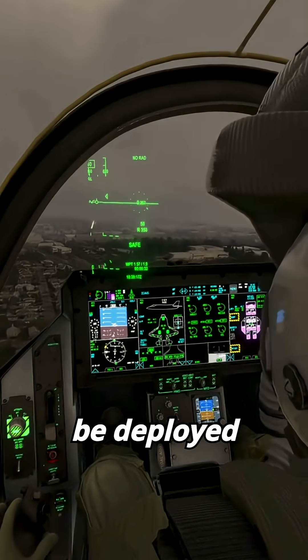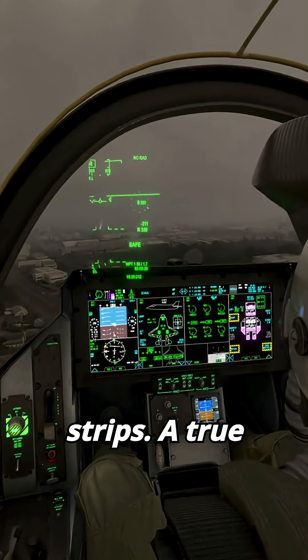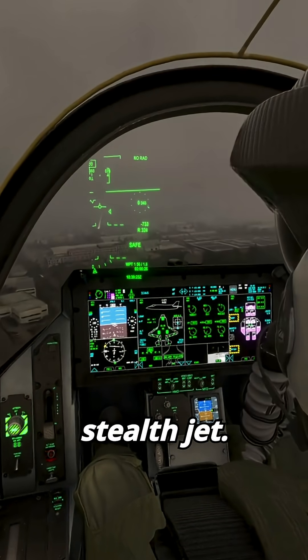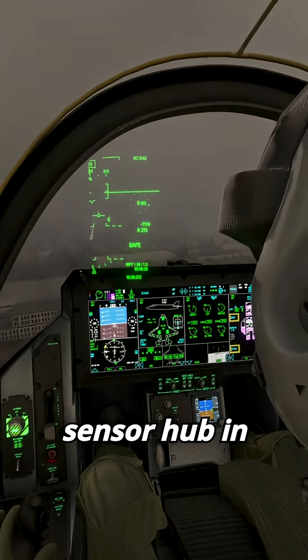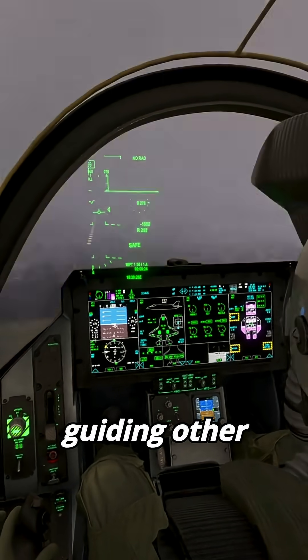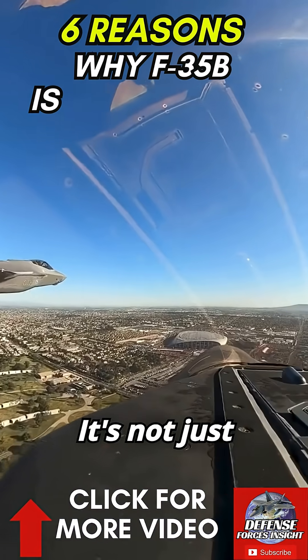Number five: designed for harsh conditions, the F-35B can be deployed from unprepared runways, remote bases, or jungle strips — a true expeditionary stealth jet. Number six: it can act as a sensor hub in allied fleets, guiding other fighters, missiles, and even ships.